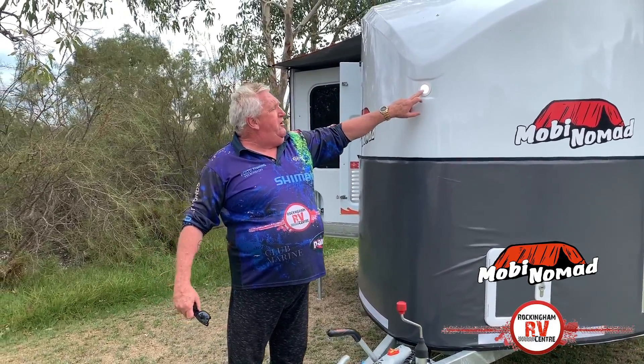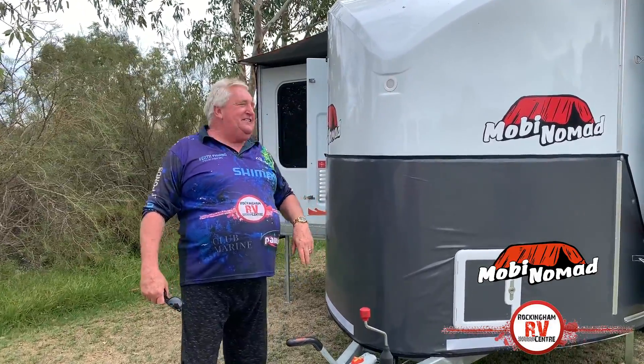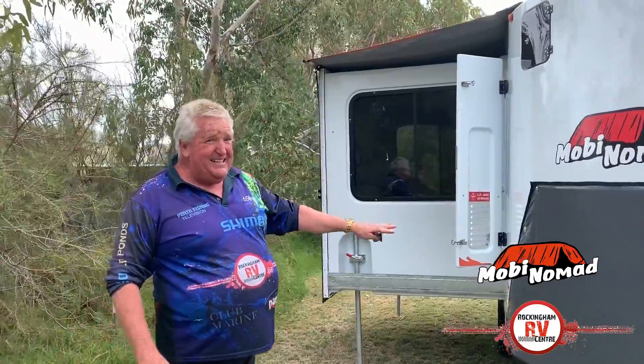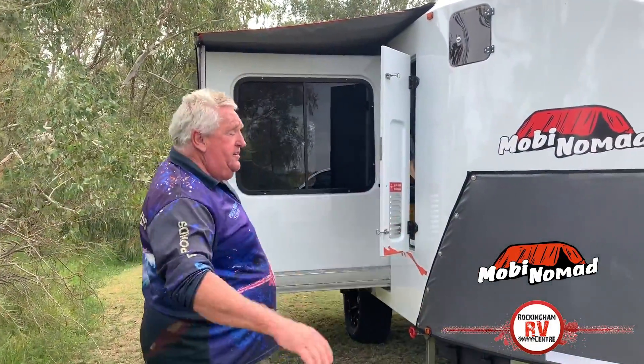This is the spotlight here so you can see where you're heading, and you've got another one on the other side. You've got a 70-litre grey water tank — that'll get you into any national park in Australia without a doubt.